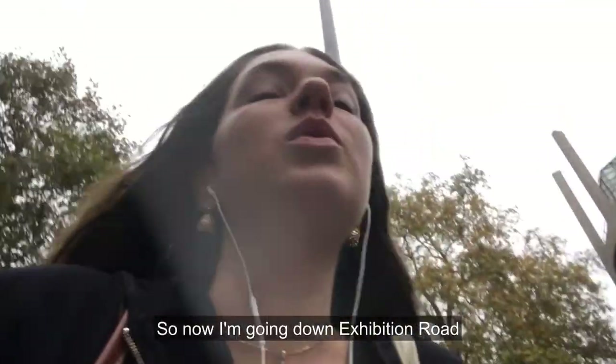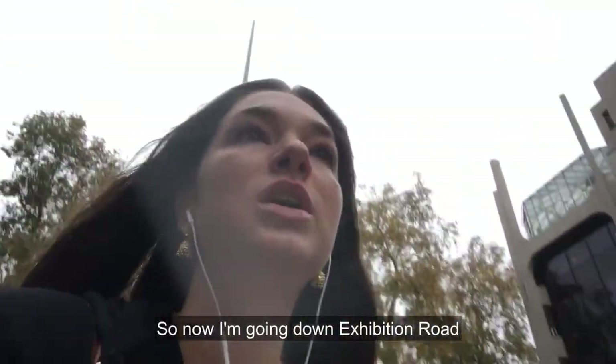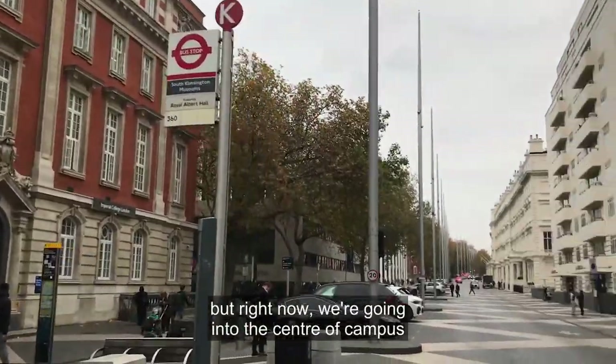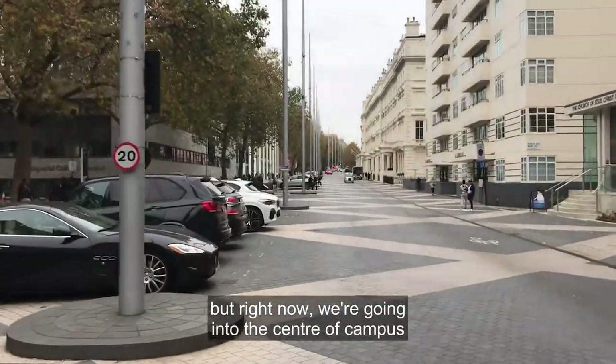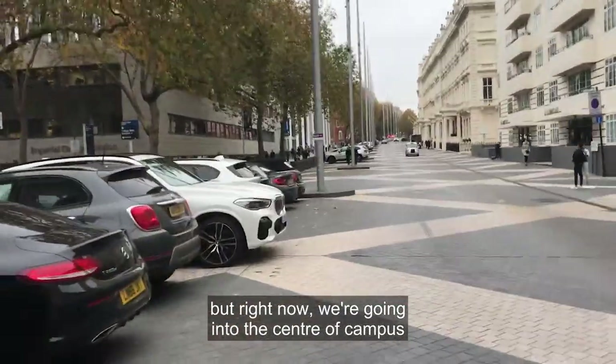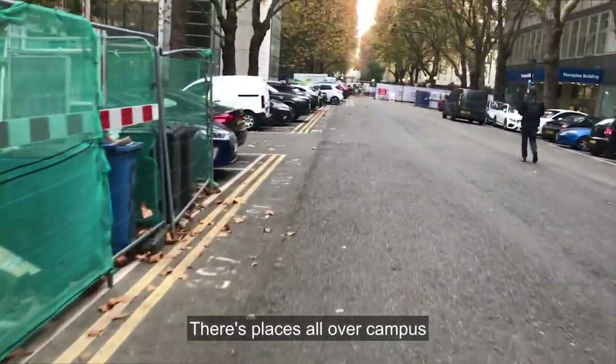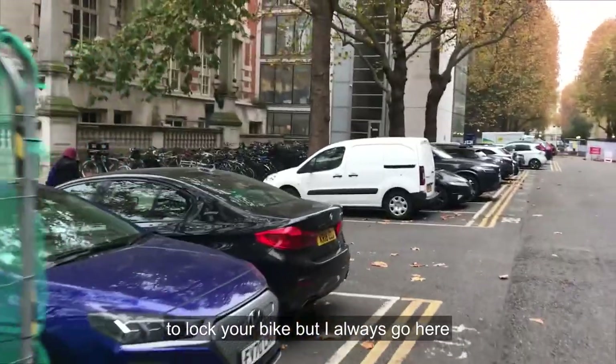So now I'm going down Exhibition Road and I'm going to show you guys the view — that's my building, Dyson School of Design Engineering. I'll take you inside later, but right now we're going into the center of campus for the library cafe because I have two meetings there.